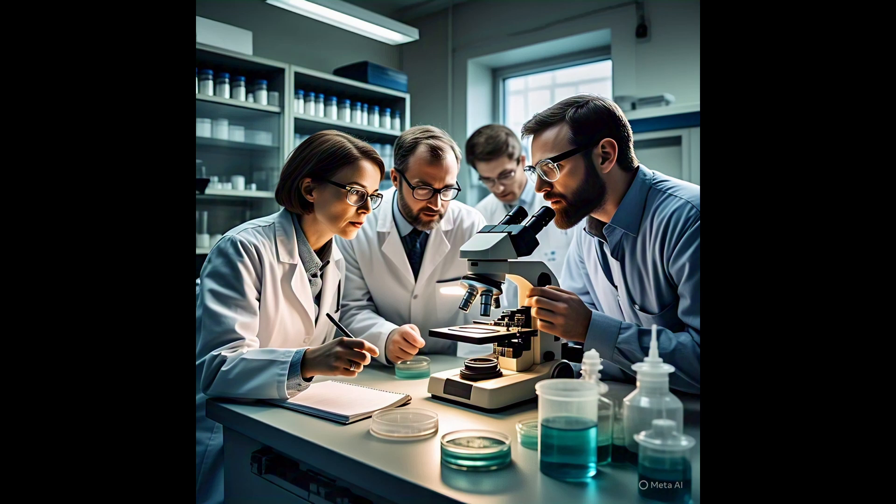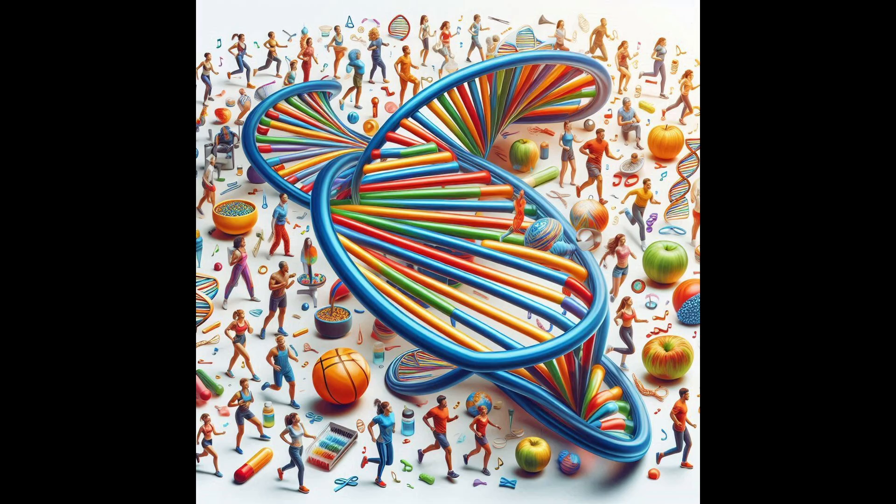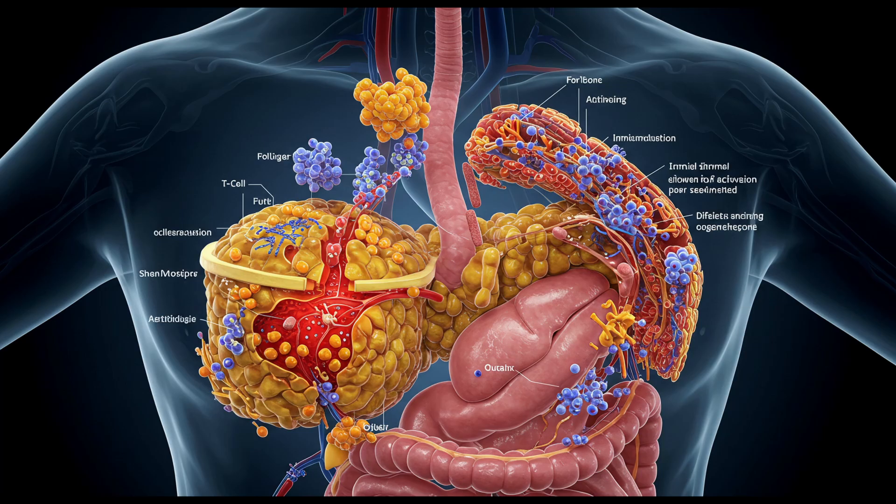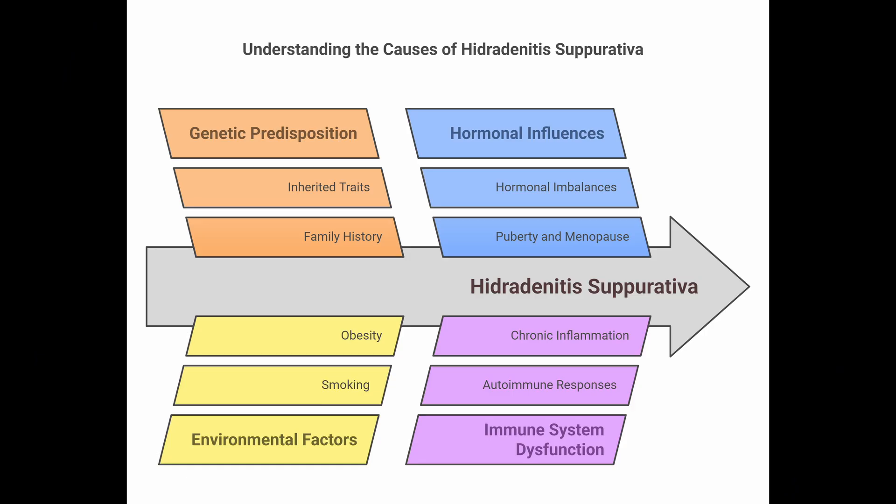So, pathogenesis first — what's kicking this whole thing off? The big picture is that it's multifactorial; it's not just one thing. You've got a mix of genetic predisposition — something like 35% of people with HS have a family history — environmental factors like smoking and obesity, hormonal influences, and significant immune system dysfunction involved in both starting it and keeping it going. It's really a confluence of factors.